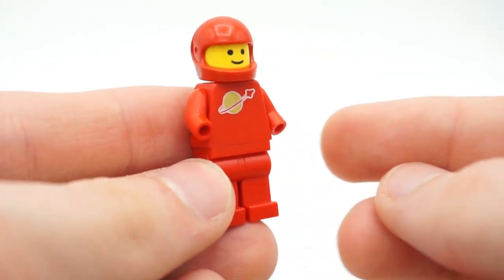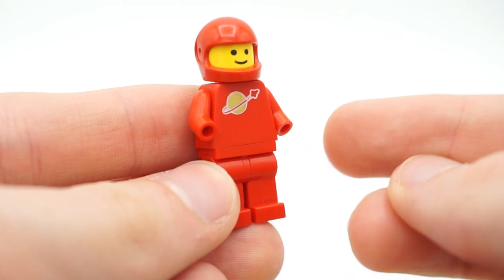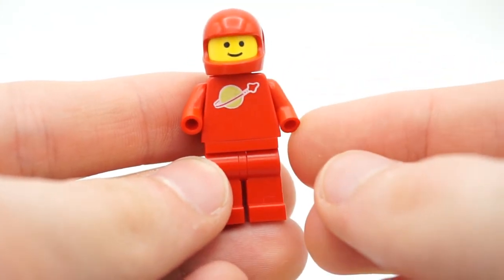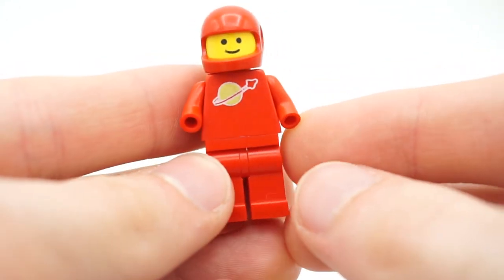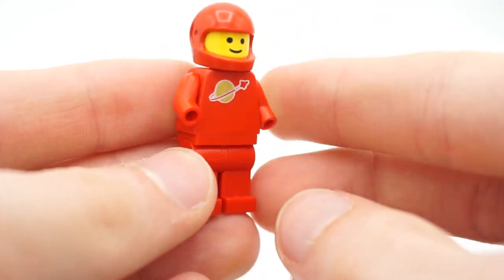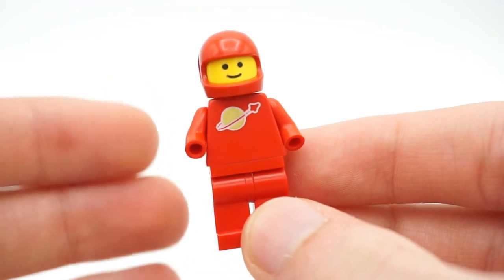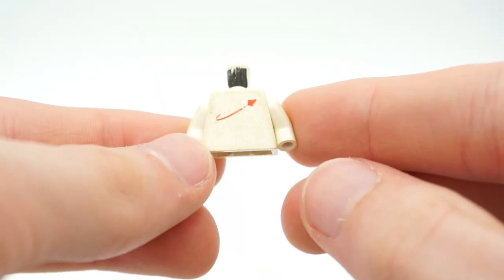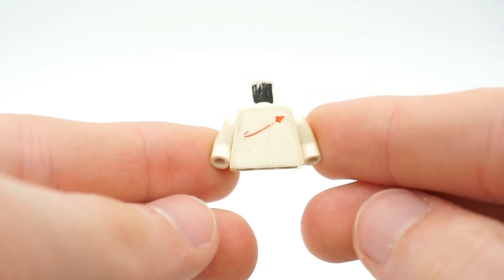We also have a red spaceman torso — this one is very close to complete, but for some reason this figure doesn't have any hands, which I feel kind of bad about. I can replace them with some red hands to make him complete, but as far as what came in the bag, there were no hands for this guy. There was also a white spaceman torso, but this one has seen better days.